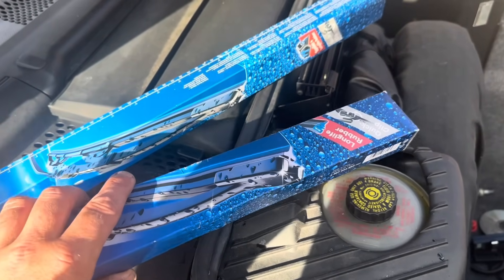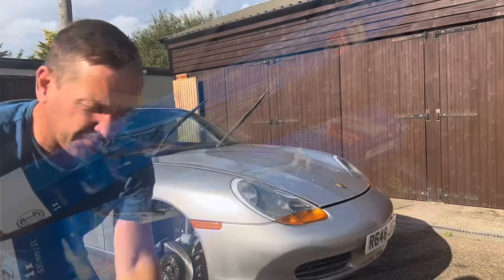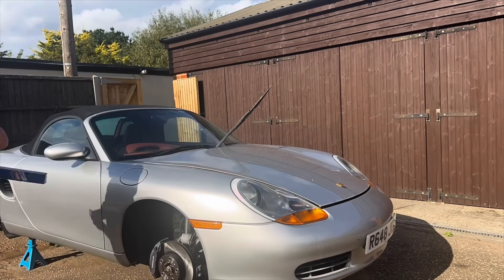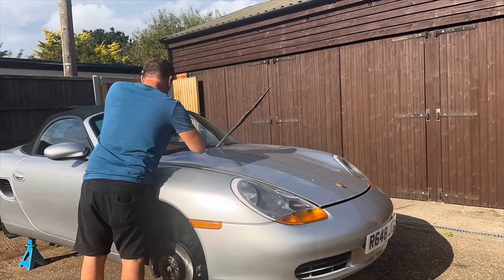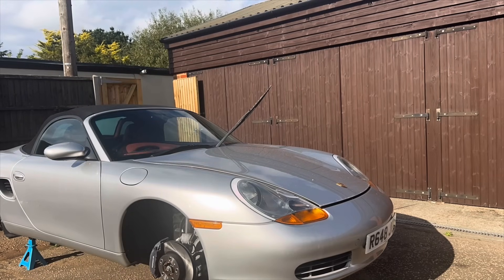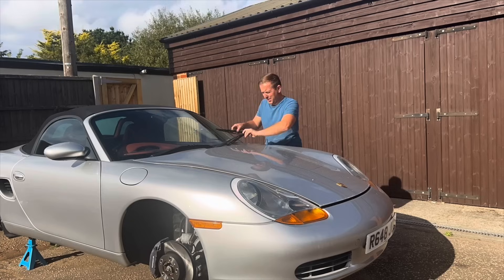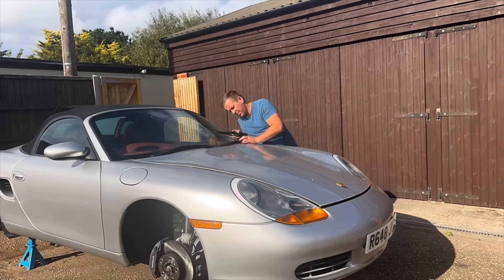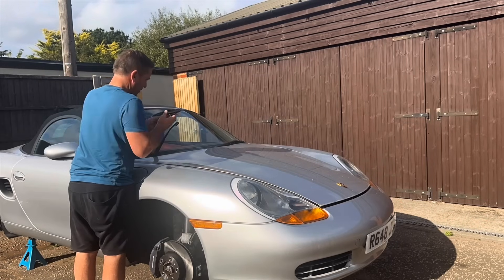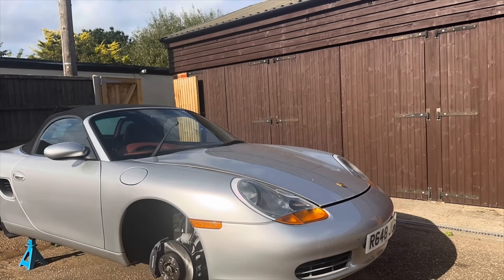Fitting the new wiper blade here — oh, that's upside down. Let's take that off and put it back on the other way. I believe I made the same mistake on this side too. Due to the shape of the scuttle panel, the actual blades are slightly bent and they only go on one way. We got there with it in the end — that's two new blades fitted.